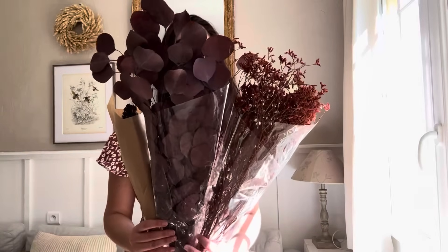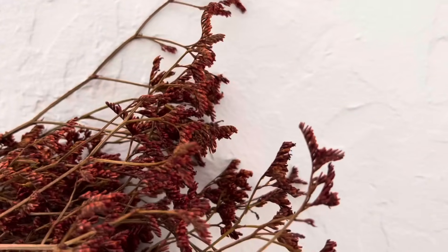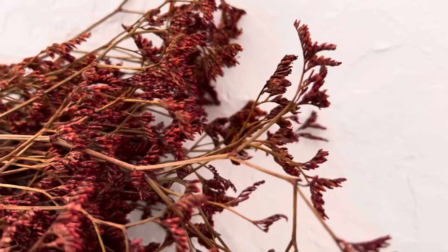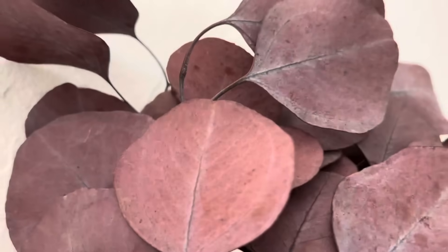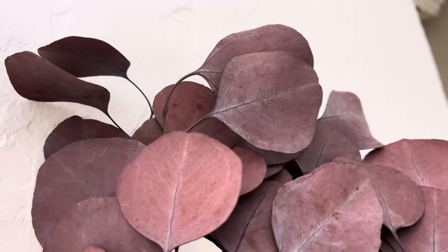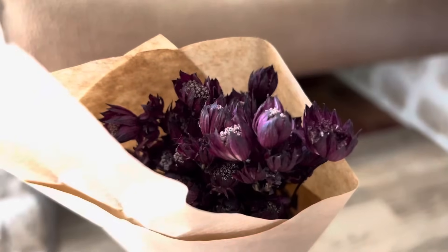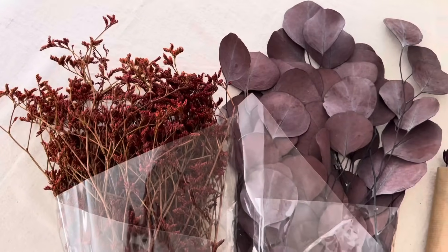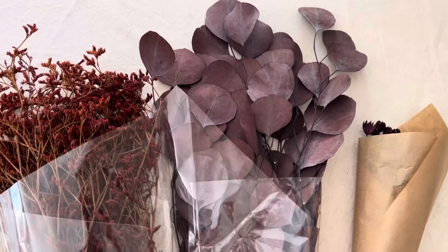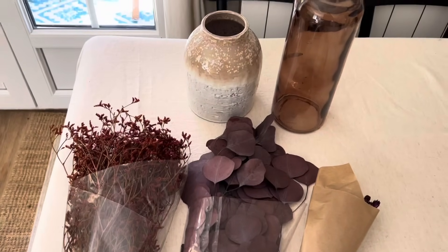Dans l'optique d'ajouter de la couleur bordeaux et du naturel à ma déco saisonnière, j'ai craqué sur ces trois bouquets de fleurs séchées. J'ai commandé une Statice aux belles couleurs rouges, un bouquet d'eucalyptus séché et stabilisé de couleur violet — un grand classique qui fait toujours son petit effet — et un bouquet d'astrance séchée de couleur prune. Je suis vraiment ravie de la qualité, car comme toujours chez France Fleur, les bouquets arrivent en parfait état.